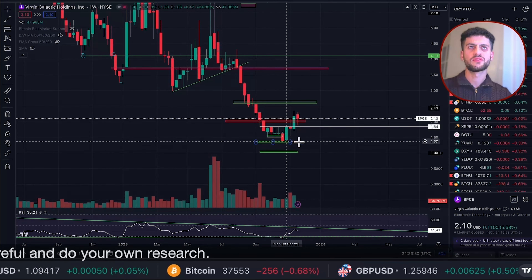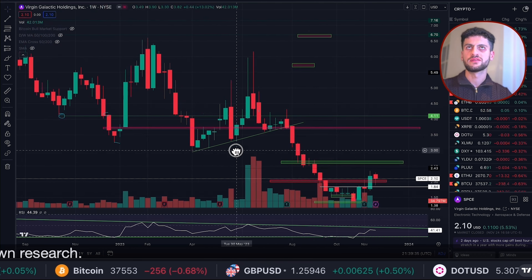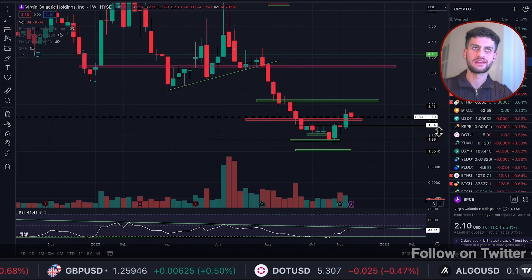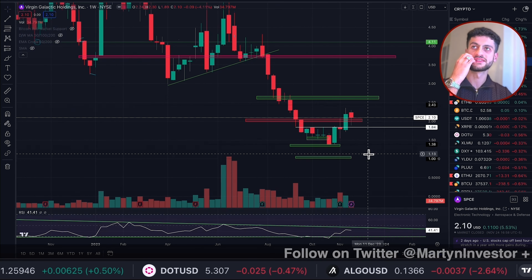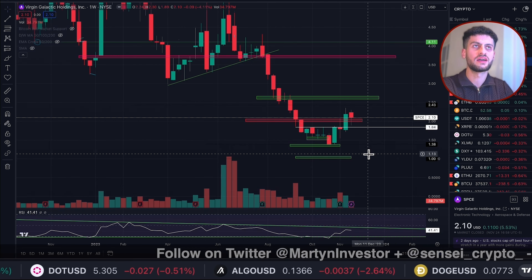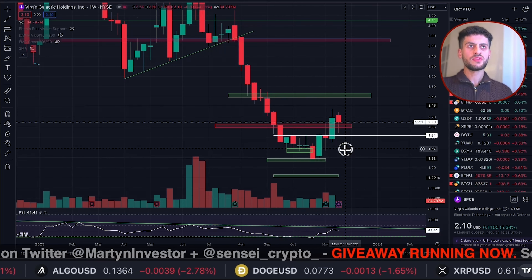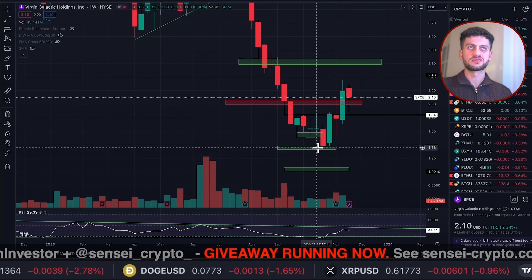Everyone's been selling. Institutions sold — they didn't want high-risk going into high interest rates. Retail sold, they took their profits. And then a few people were stuck with it. The warning signs were always shown. Ever since I've been on this show, I've been bearish about SBC, and for one reason only — there's not been a single higher high. It's all been lower lows and lower highs, meaning the trend is just not something you really want to get involved with. You don't want to catch a falling knife.